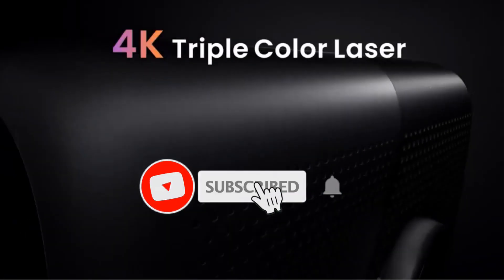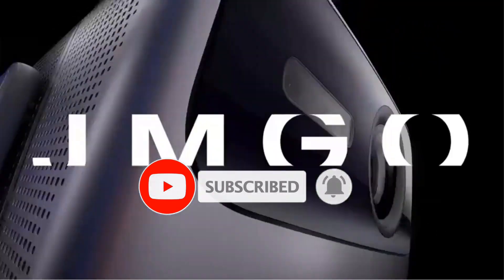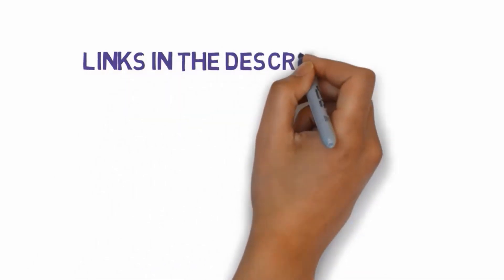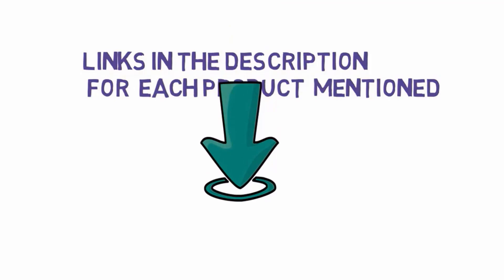Are you looking for the best laser projector? In this video we will look at some of the best laser projectors on the market. We have included links in the description, so make sure you check those out to see which one is in your budget range.